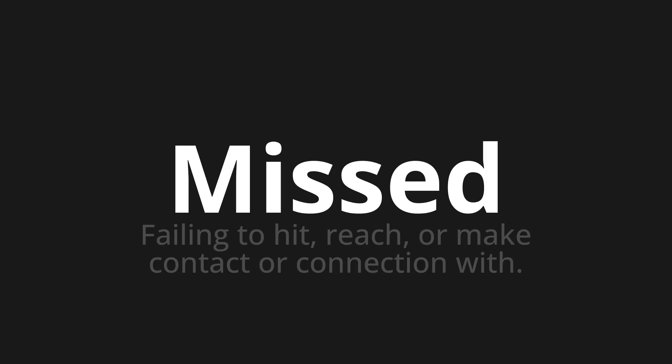Let's say it all together. Missed. Missed. One more time. Missed.